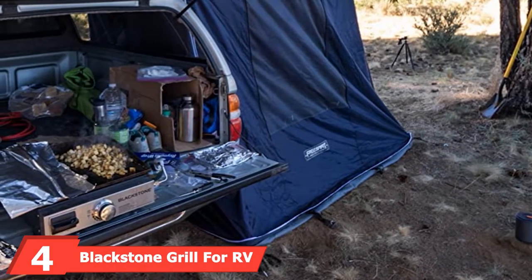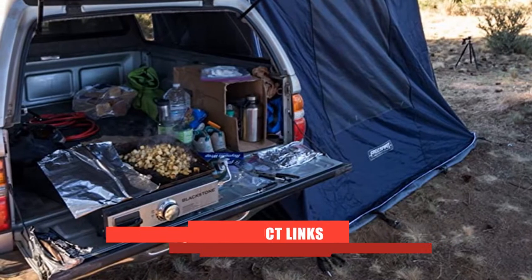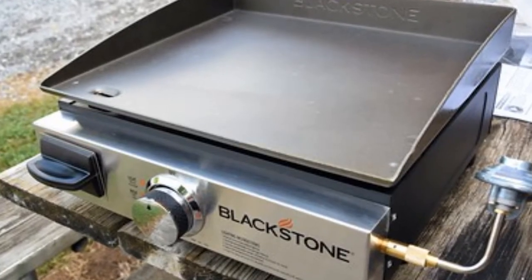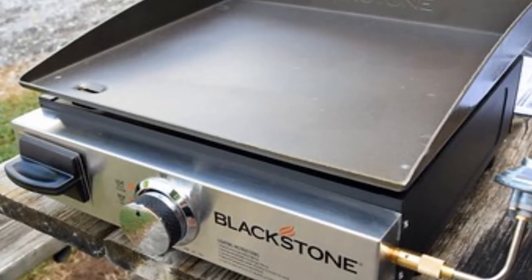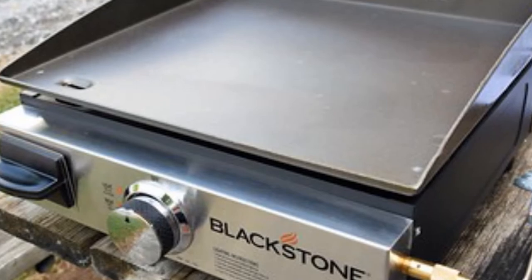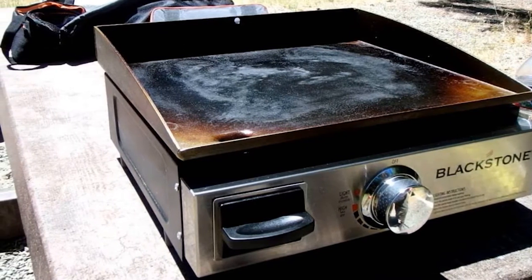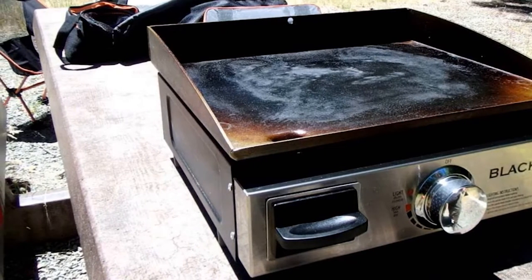Moving on to number 4, the Blackstone Tabletop Grill for RV. This grill is super portable and lightweight, making it the best RV grill for taking on camping trips. Despite its small size, it packs a punch with no less than 12,000 BTU heat output. It ignites fast and easy, features a fully adjustable temperature knob, and has an inbuilt grease catcher so your food is healthier and crisper. It's easy to clean — simply wipe with a paper towel or damp cloth — and features a carry handle for easy transportation.